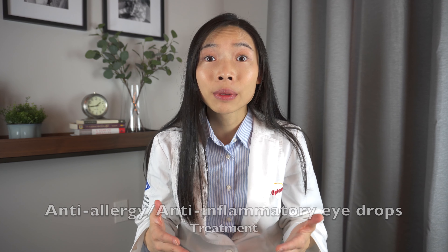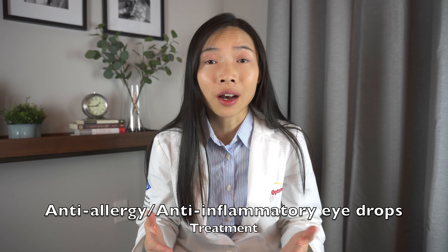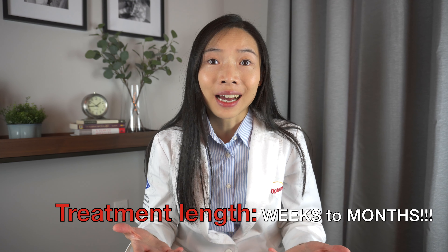What then follows is a treatment regimen of anti-allergy and/or anti-inflammatory eye drops that can last weeks and even months until the inner side of the eyelids are no longer bumpy and irritated. Regular follow-ups are scheduled to track the effectiveness of the treatment and to rule out intolerance to the treatment eye drops.